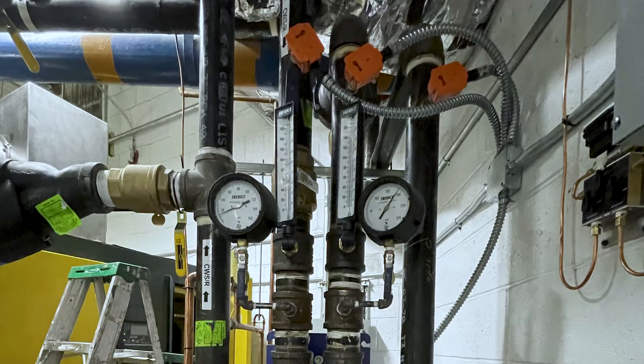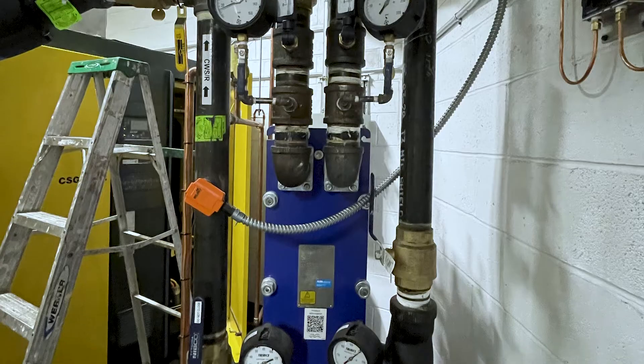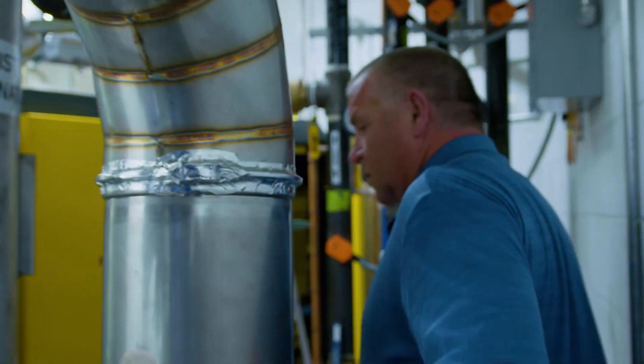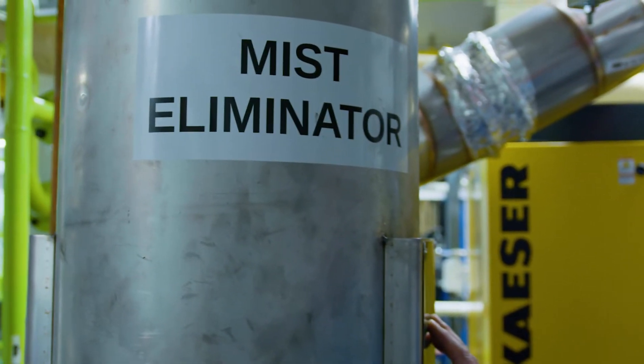We'll pull in exhaust from the boiler system, and the next stage is compression. It's the suction from the compressor system that pulls the exhaust through the heat exchanger. We cool that exhaust from about 250 degrees down to about 70 degrees Fahrenheit. Now we have dry exhaust.